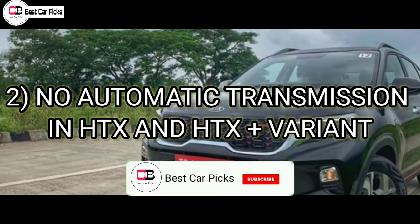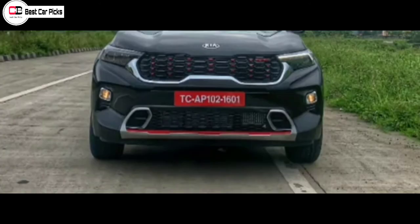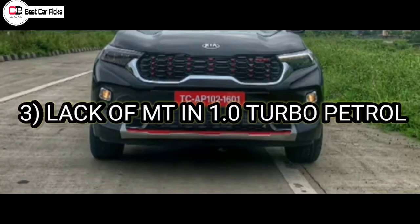The first disadvantage is that automatic transmission is only available in the HTX variant. There is also an IMT transmission available with the 1L turbo petrol engine.